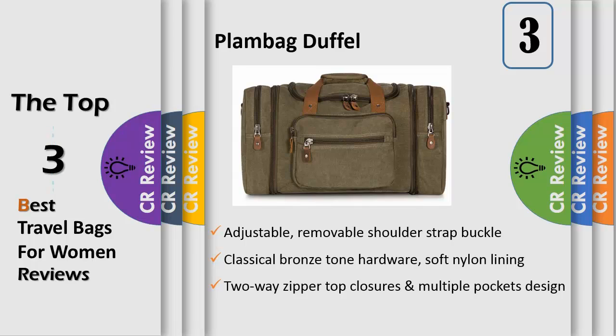Interior features one large main compartment to hold a 15-inch laptop, iPad Air, and daily essentials like clothes, shoes, etc. There is also one inner zipper pocket. Exterior features two side zipper pockets, two front zipper pockets, and one back zipper pocket to manage your luggage.